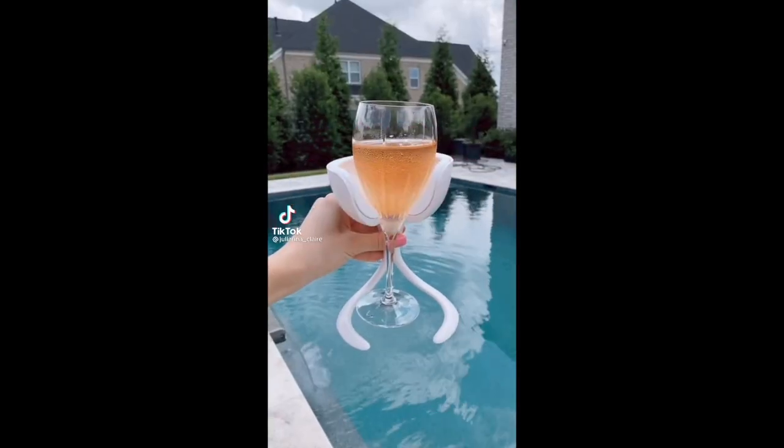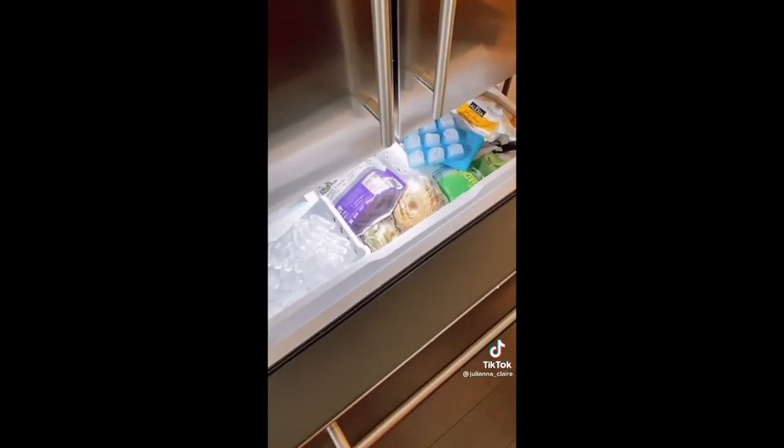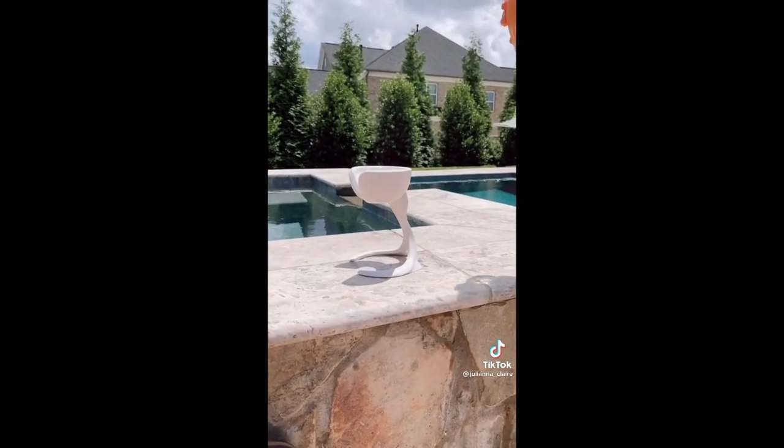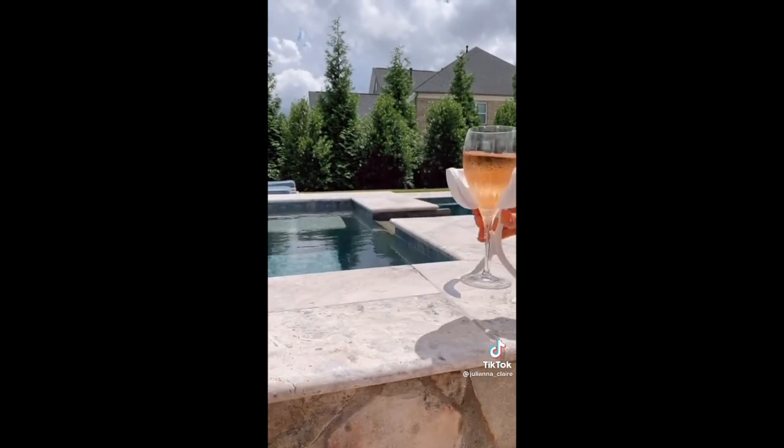Amazon summer favorites. Keep your favorite drink chilled this summer with this cute wine chiller. Keep the top in your freezer and when it's time to use it, it magnetically attaches to the base. Simply insert your favorite wine glass and enjoy. These wine chillers also come in packs of two.